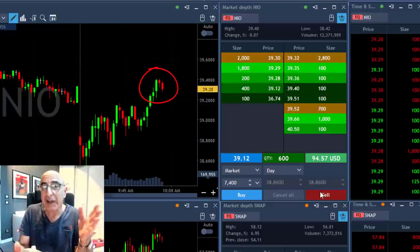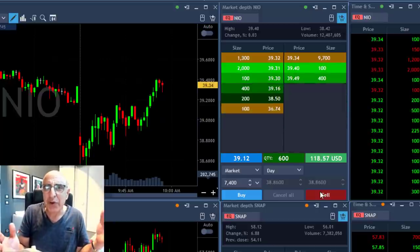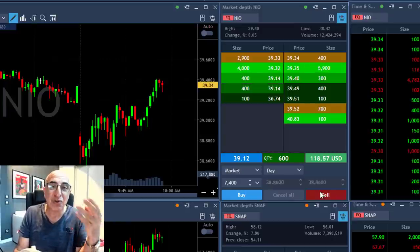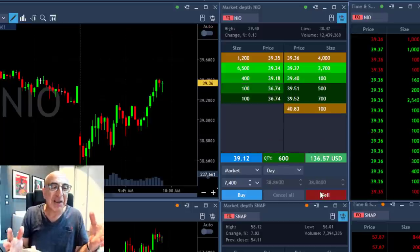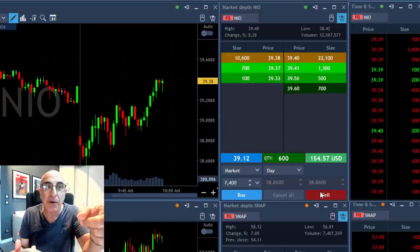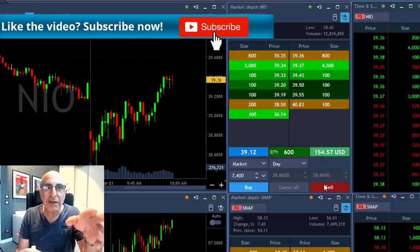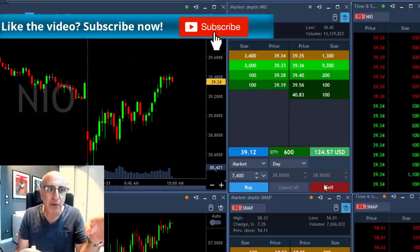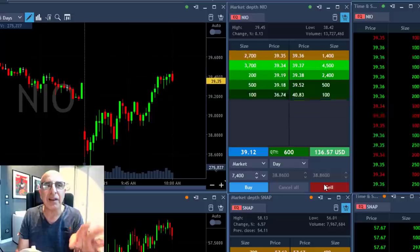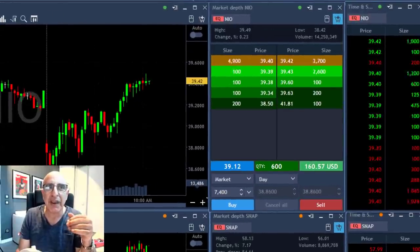The price pulled back a bit, so I'm happy I took my partial. I didn't get my exact target — I was a few cents before it — but that's okay. When you're trading you need to be flexible and look at what's really happening. The Level 2 is the most amazing tool you have; some platforms just don't have it. Now fast-forwarding, you can see the stock slowly moves higher, eventually taking off to $39.48 and beyond.